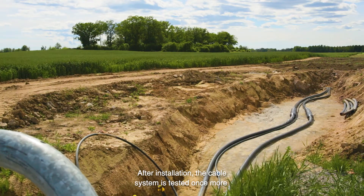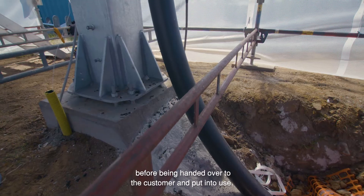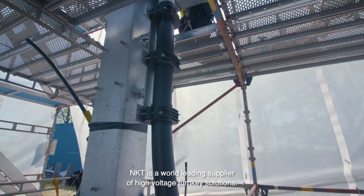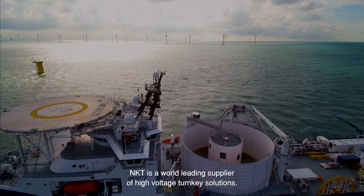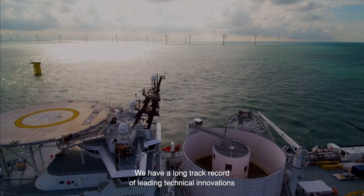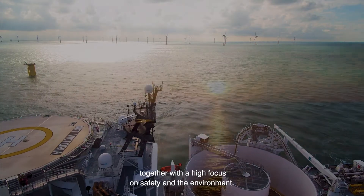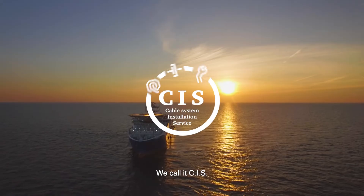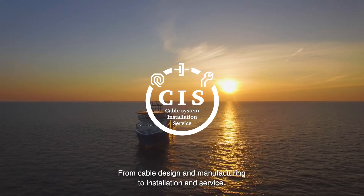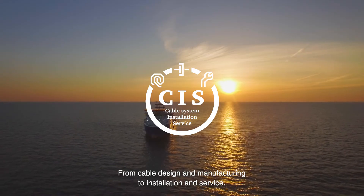After installation, the cable system is tested once more before being handed over to the customer and put into use. NKT is a world leading supplier of high voltage turnkey solutions. We have a long track record of leading technical innovations together with a high focus on safety and the environment. We call it CIS — from cable design and manufacturing to installation and service.